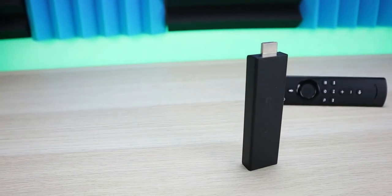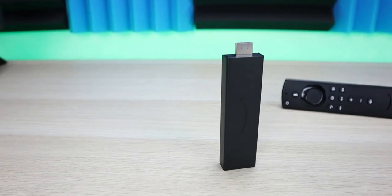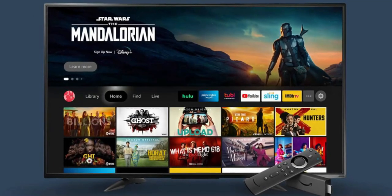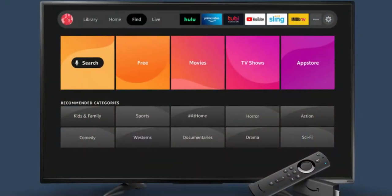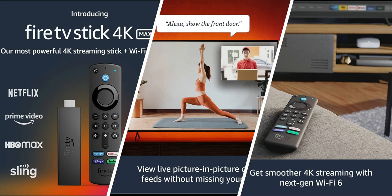If you've been subscribed to the channel for a while, you know that the Fire TV Stick 4K hasn't really changed over the past couple of years. It was released a couple of years ago and we've seen some software improvements, but the hardware has been the same. So finally for 2021, we're seeing a faster processor, additions in the user interface, and a new Wi-Fi chip that's going to make streaming a lot more enjoyable.